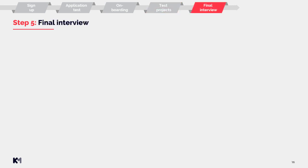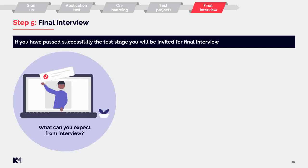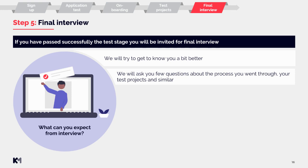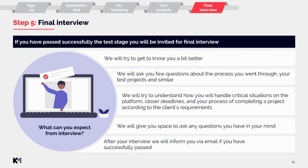Step five: final interview. If you have successfully passed the test stage, you will be invited for a final interview. We will try to get to know you a bit better and ask a few questions about the process you went through, your test projects, and similar topics. We will try to understand how you would handle critical situations on the platform, closer deadlines, and your process of completing a project according to client requirements. We will also give you space to ask any questions you have, and after the interview, we will inform you via email if you have successfully passed.